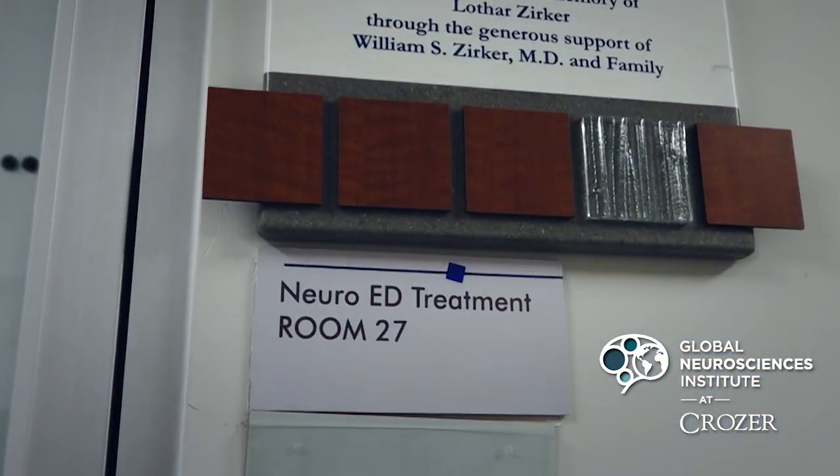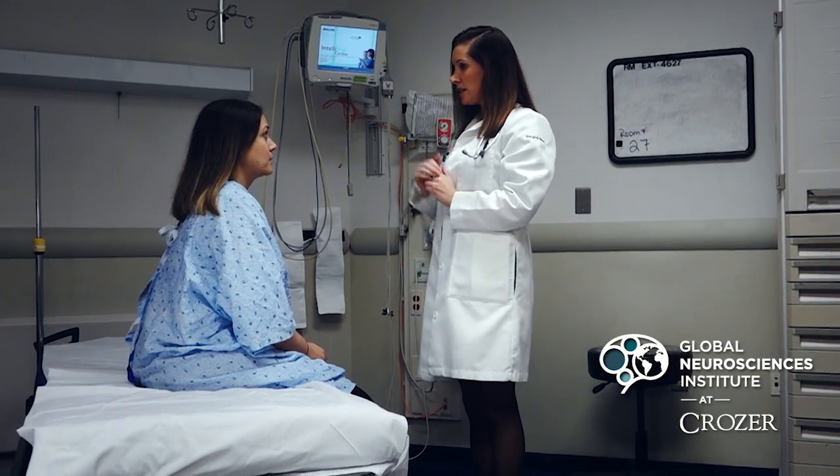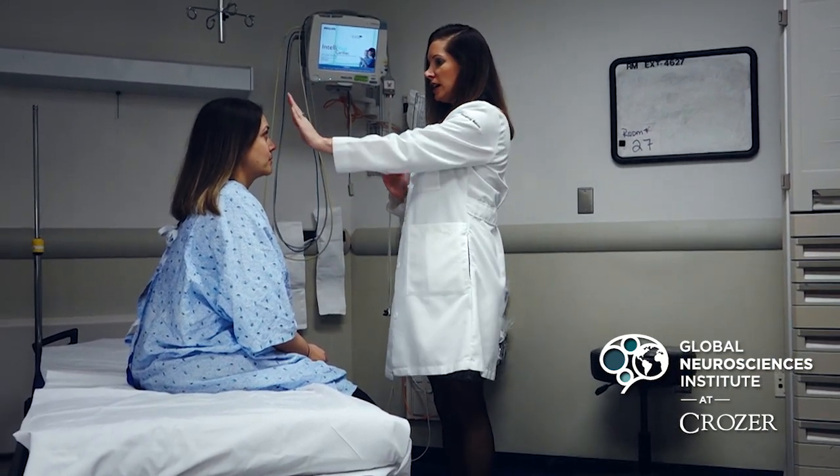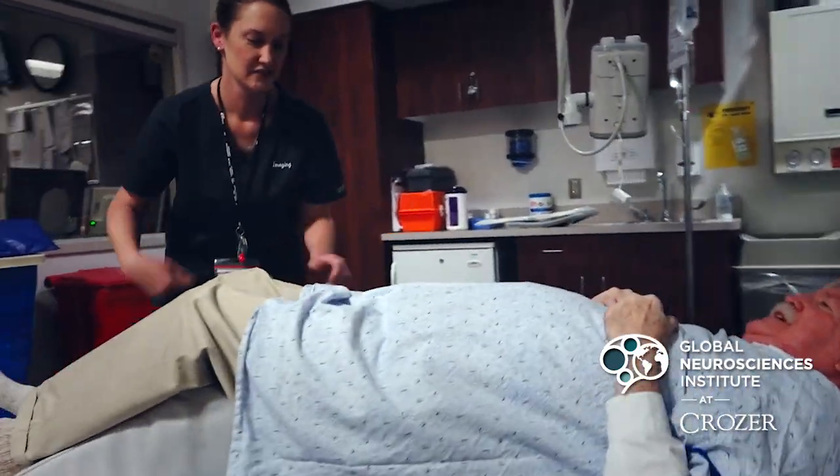you're going to come straight to one of our dedicated neuro exam rooms. I work directly with a dedicated nurse and a dedicated tech for these rooms. We're going to get you the lab tests that you need and the dedicated imaging that you need, whether that's CAT scan or MRI.